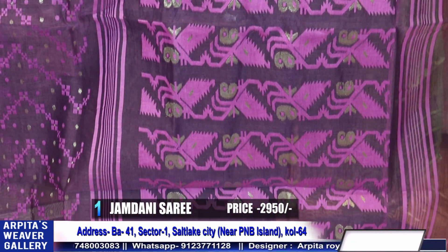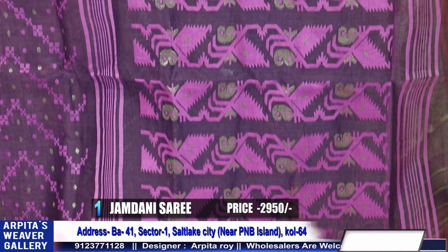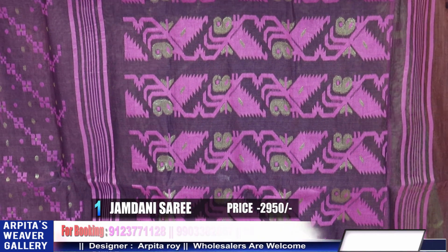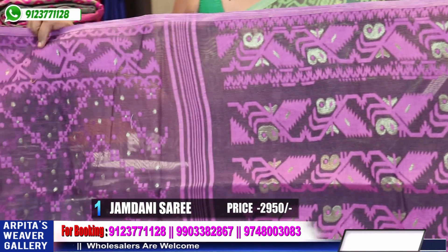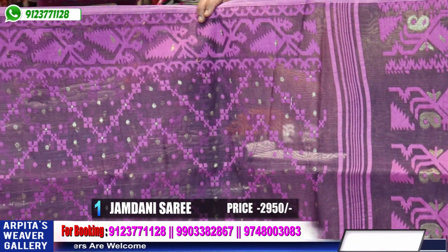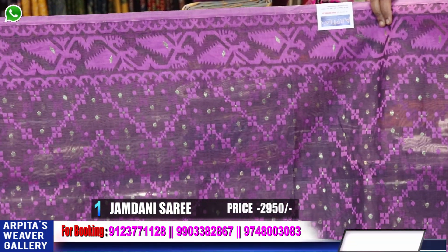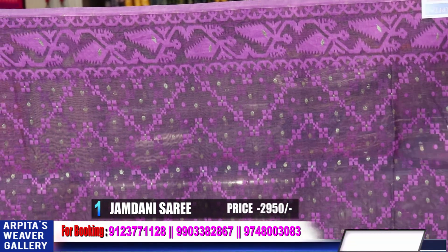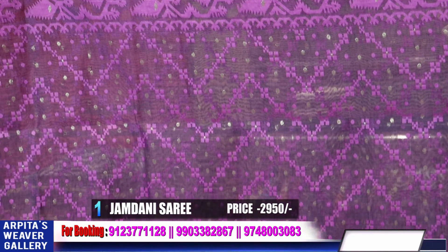Wear a solid color blouse. This is a purplish-pink color that goes well. Wear a dark color with piping — it will look very good. You can see this sari on other platforms too. This is an absolutely new sari, new design, with very small, fine designs.